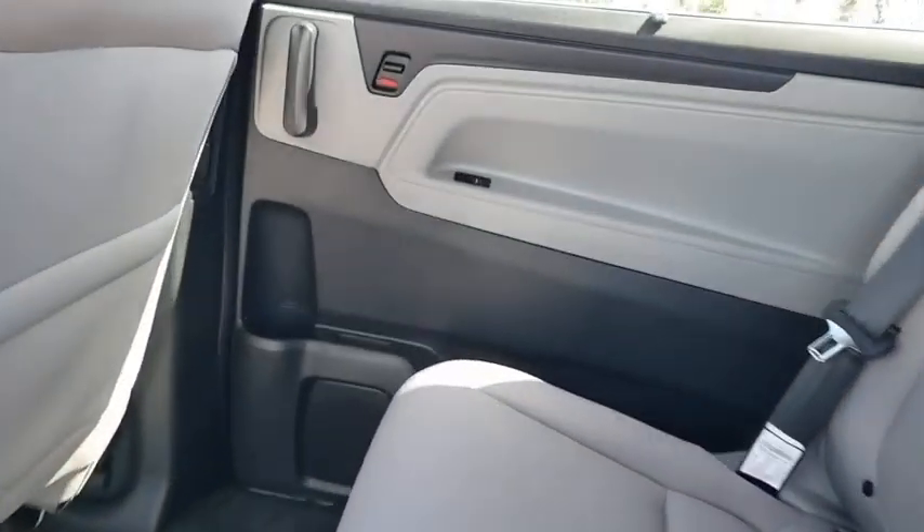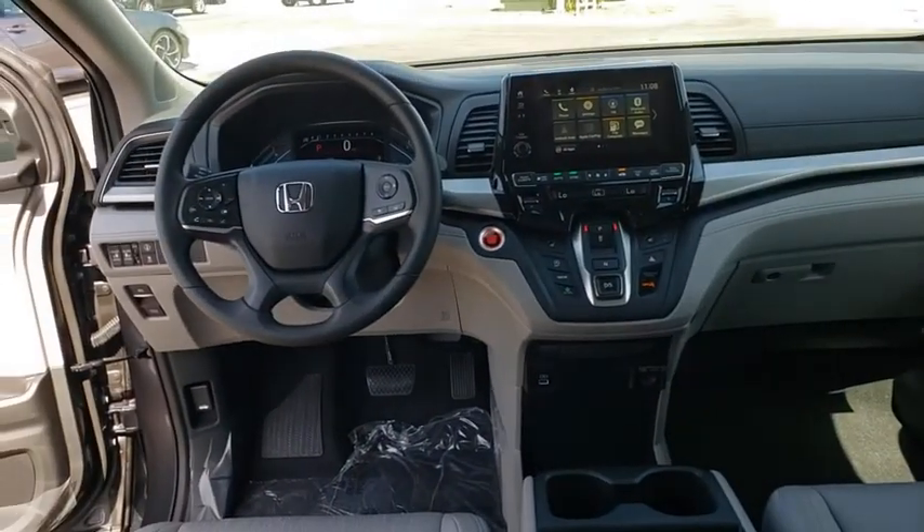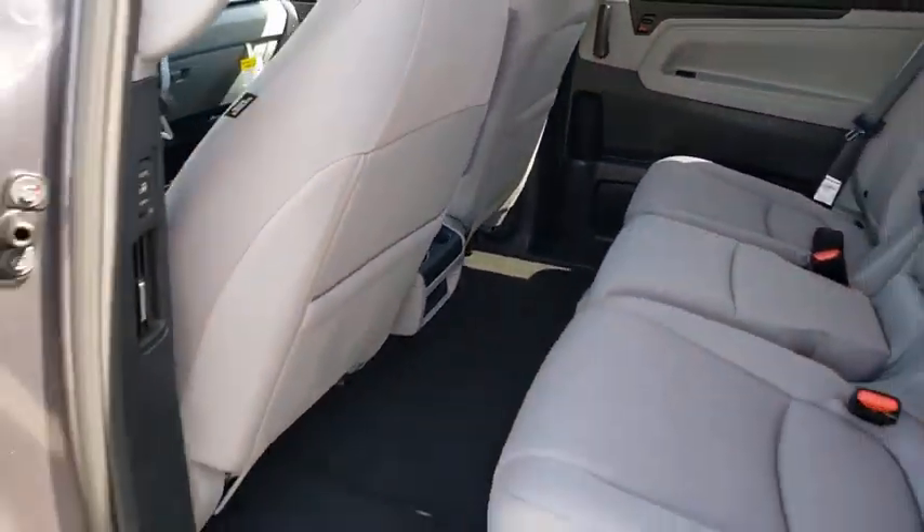Rear window defroster, power windows, electronic stability control, brake assist, overhead console, panic alarm, remote keyless entry, tachometer, and cloth seat trim. Come take a test drive today.